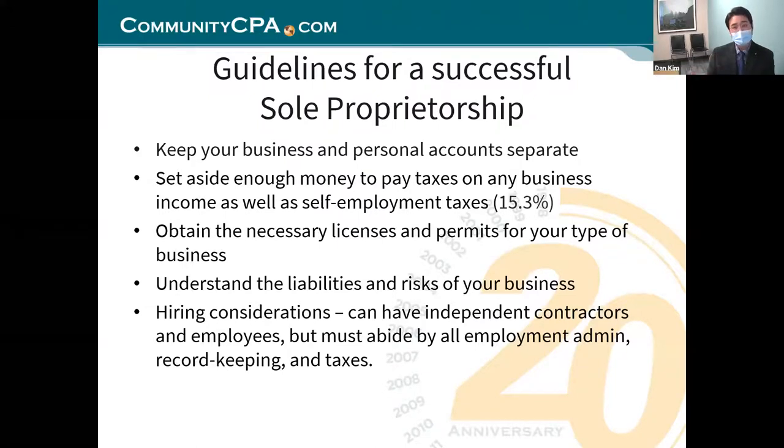If you're a single member LLC, you're probably familiar with self-employment tax because you also file a Schedule C under your 1040 personal taxes. It's basically your payroll tax. You also need to obtain the necessary licenses and permits for your type of business. Earlier I mentioned the sales tax permit — you still have to get it, along with use tax.